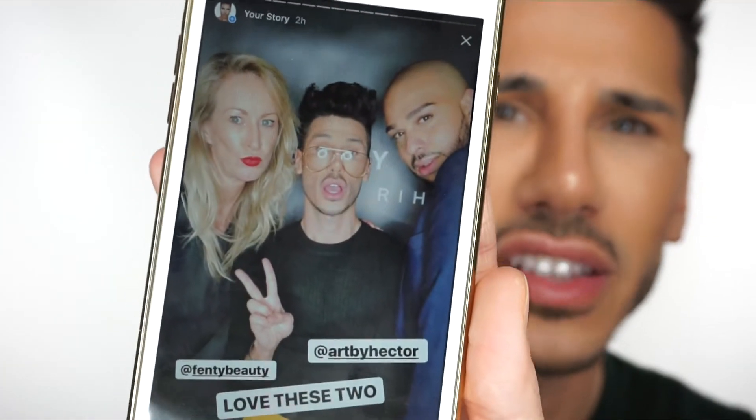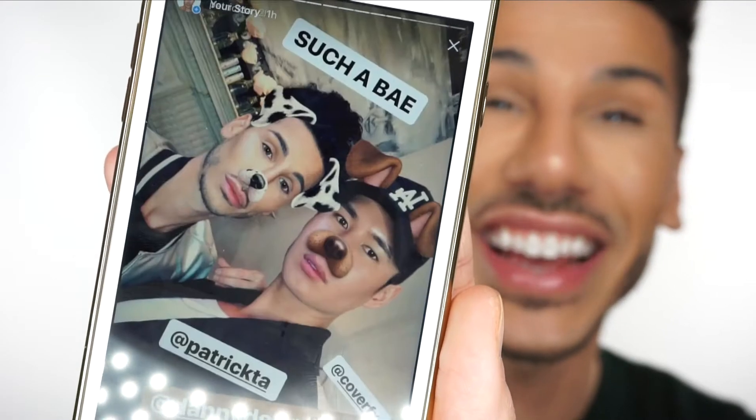So yeah, this is a photo of us. And then this is me and him — look at him, he's such a cutie, oh my god. And he's literally flawless. Hector, if you're watching this, you are flawless, babe. No facetune required.